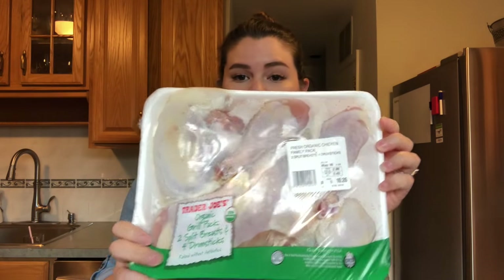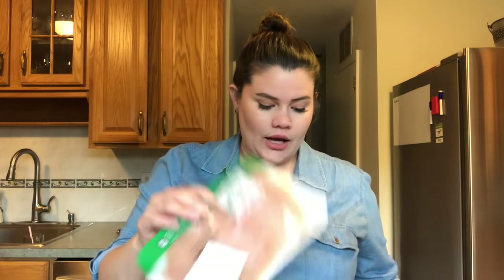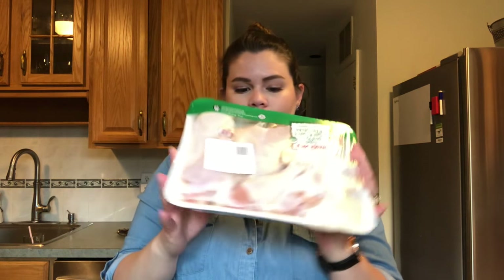I got an organic grill pack — two chicken breasts and four drumsticks. Normally I just get chicken tenders, but I want to make a dish with whole chicken pieces. I'll probably film it — so I thought I'd try that.